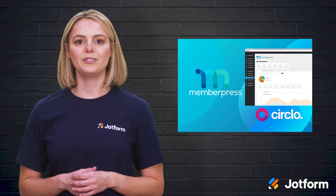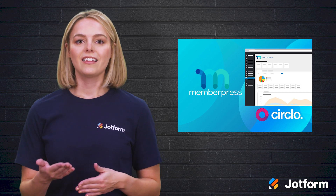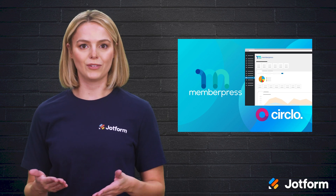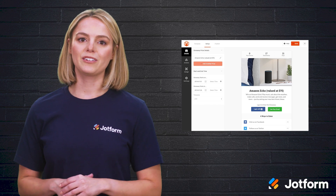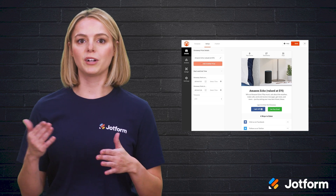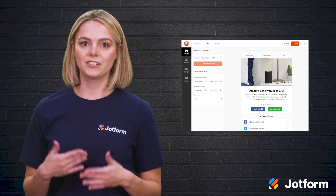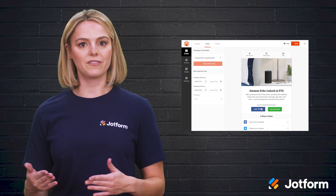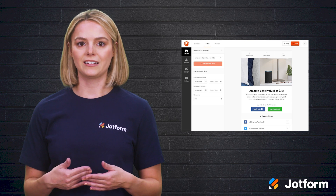MemberPress helps you build custom pages that are specifically geared towards collecting membership payments. This includes accepting credit cards securely, selling online courses, and selling digital downloads. If raffles are the name of your game, then RafflePress is the plugin for you. It specifically powers contests for websites like running raffles and distributing prizes. You can custom build web pages just for that. This plugin also helps you grow your email list, website traffic, and social media followers through viral giveaways and contests.